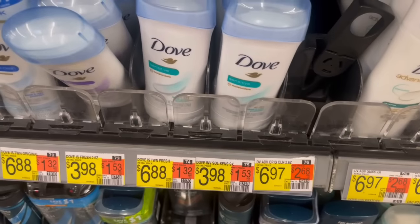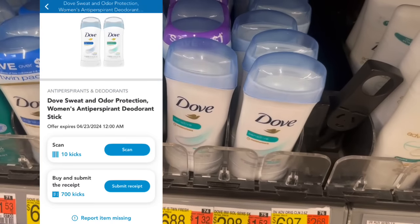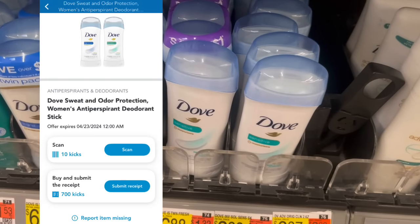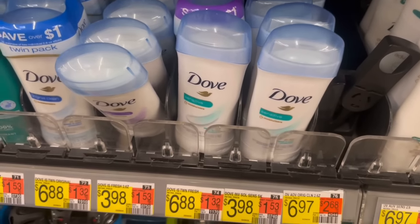These Dove sweat and odor protection deodorants are $3.98. You can submit to Shopkick for 710 kicks between buy and scan, which is $2.84, making it just $1.14.